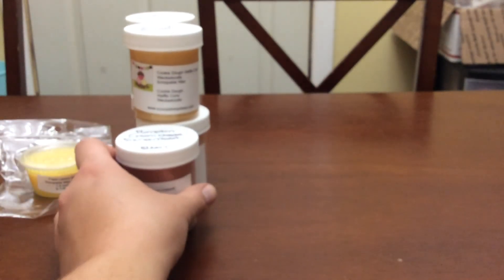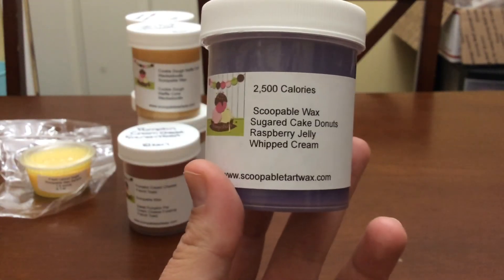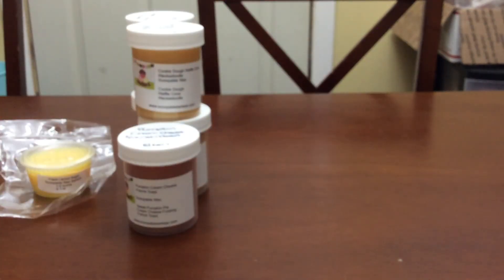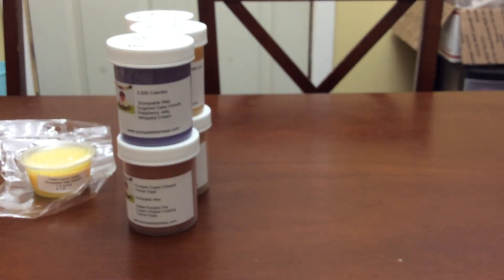2500 Calories is sugared cake doughnuts, raspberry jelly, and whipped cream. This is one I really wanted — it was one of the reasons I placed the order. I love 2500 Calories from Rose Girls and wanted to grab it in scoopable form. I tend to get a better scent throw from scoopables than from Rose Girls chunks.